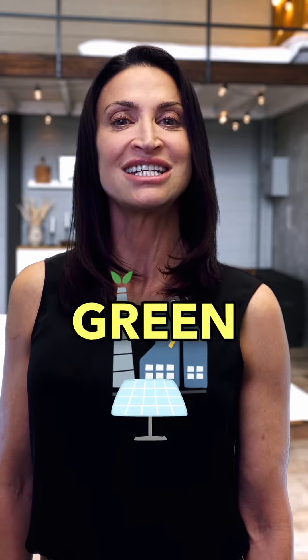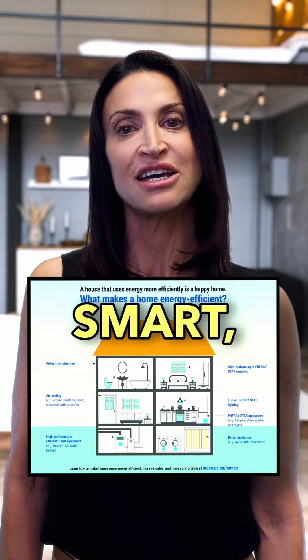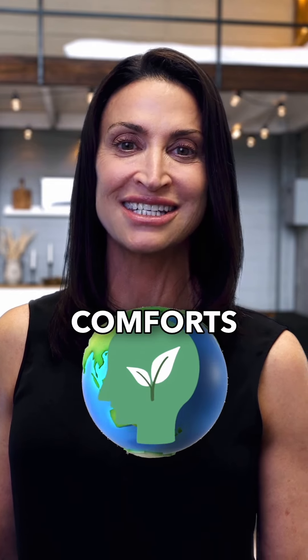Sustainable design and green technology are the dynamic duo transforming the real estate game. With eco homes that are smart, efficient, and eco-conscious, you can live in harmony with Mother Nature while enjoying all of the modern comforts.